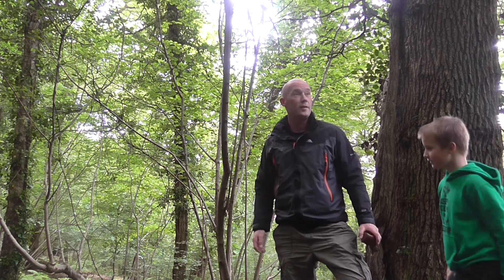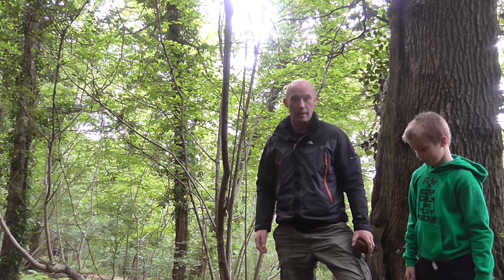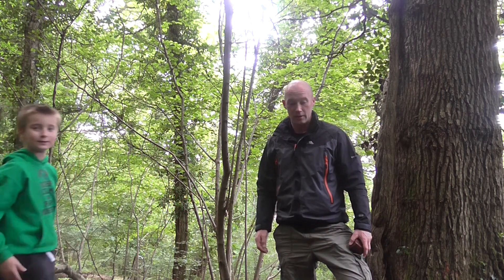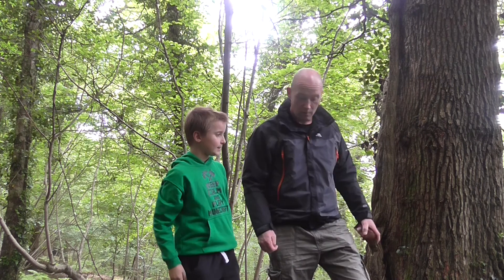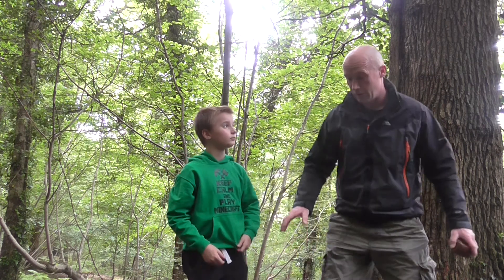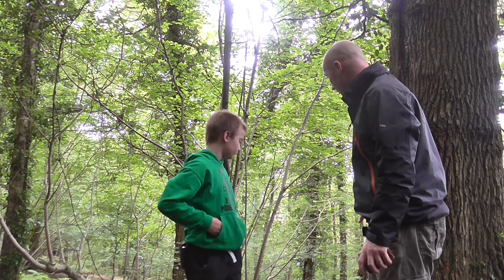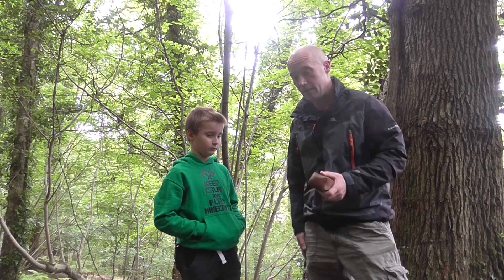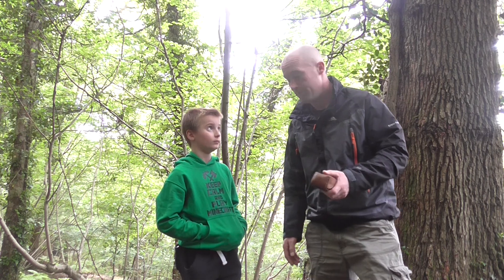Hello again. Today we're in the woodland, a bit lower from where we were on the other video. And today my son Lewis — there he is — is going to light a fire using flint and steel. There's only going to be a little fire, so obviously the ground is quite damp, but we've put a base down anyway. Let's do a little bit of kindling, and a little fire kit there, my homemade fire starter in there. Shall we crack on? Let's get to it.